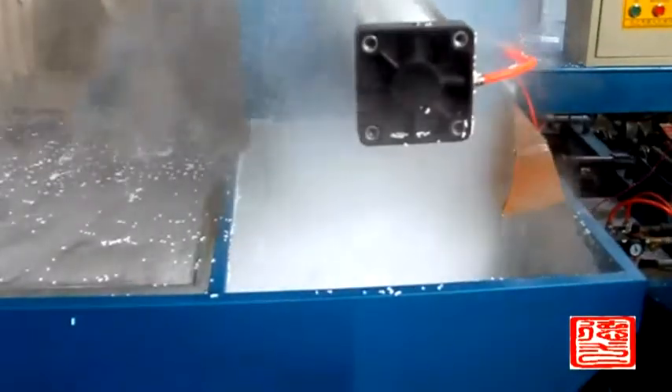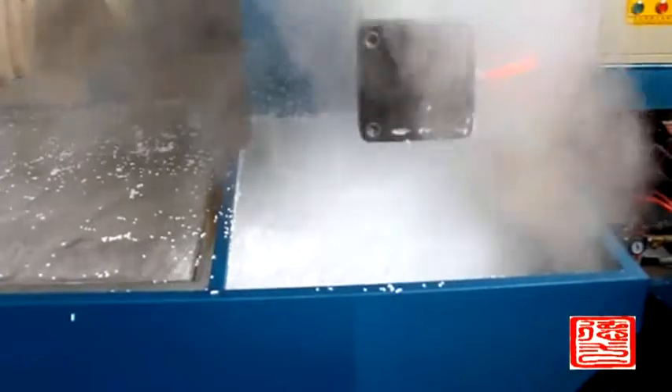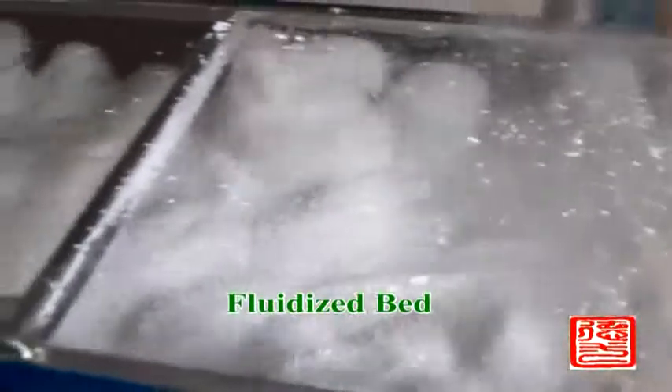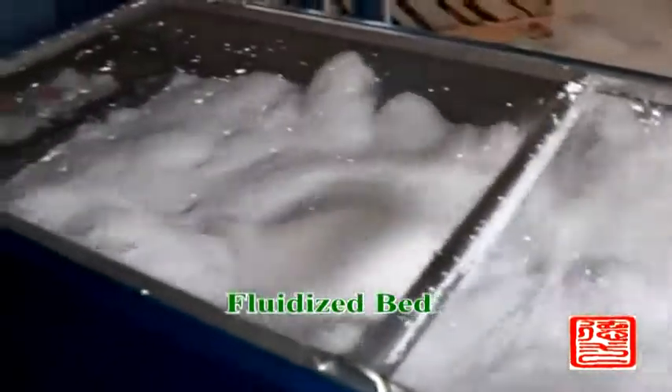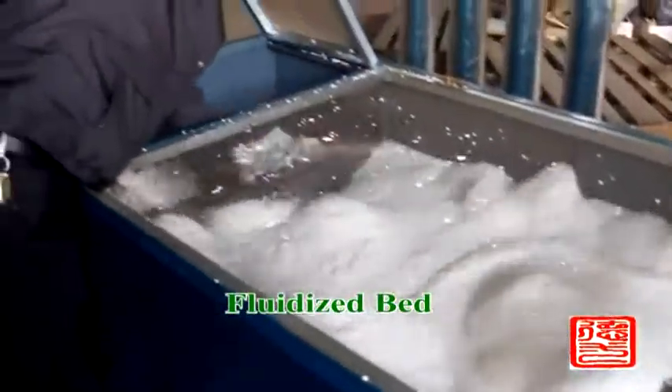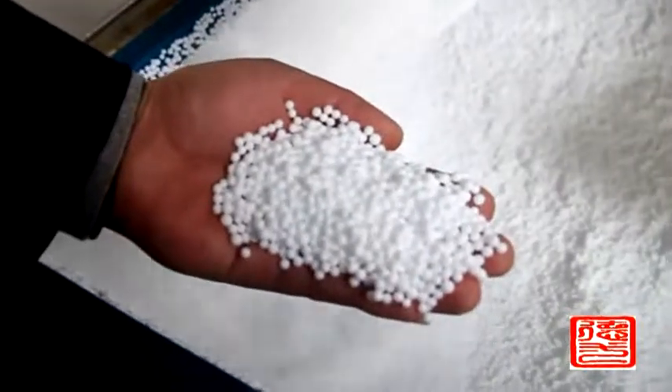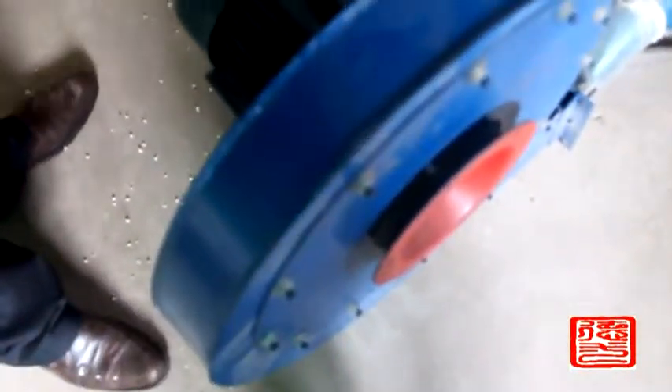There are 2 types of pre-expander: continuous type and batch type. The continuous type models are 40, 70, and 90. The batch type models are 460, 800, 1100, 1200, and 1400. The capacity can be up to 50 to 600 kg per hour.